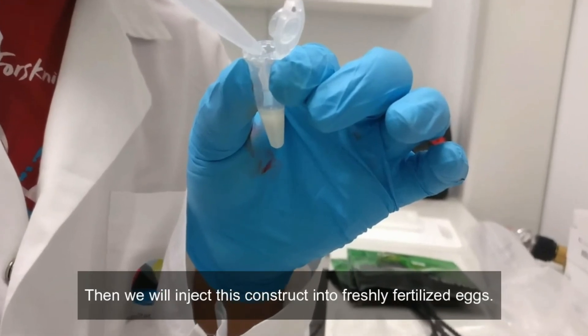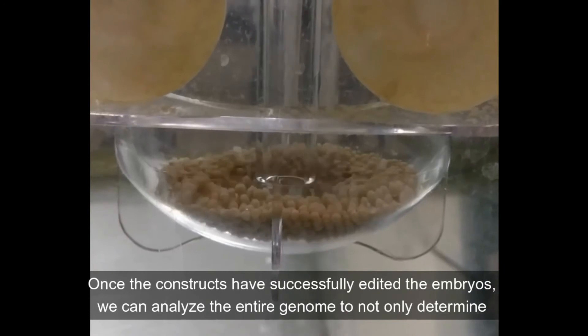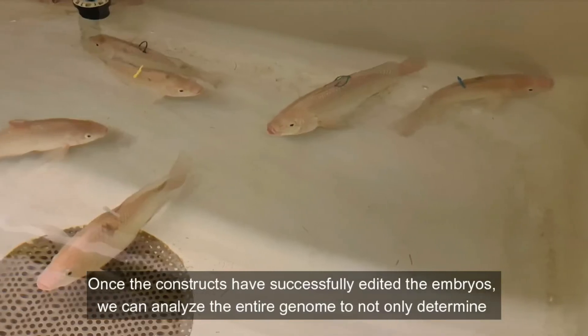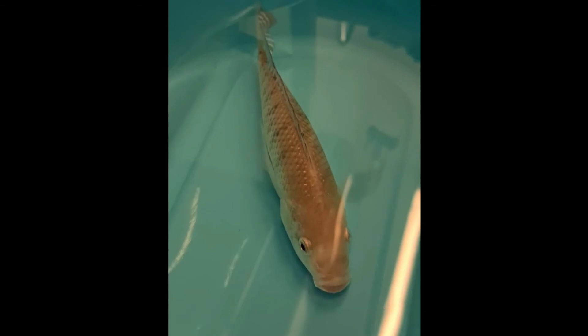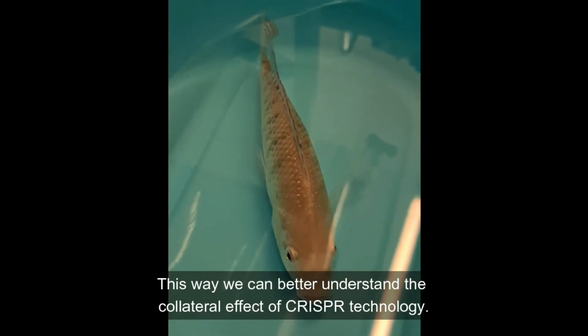Then we will inject this construct into freshly fertilized eggs. Once the constructs have successfully edited the embryos, we can analyze the entire genome to not only determine the effect at the targeted site, but also how it has affected the whole fish. This way we can better understand the collateral effects of CRISPR technology.